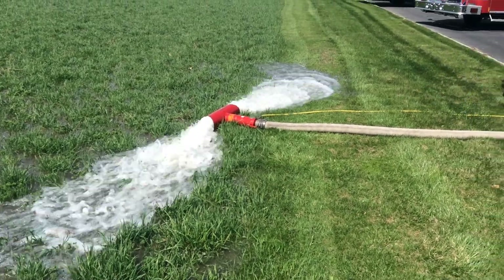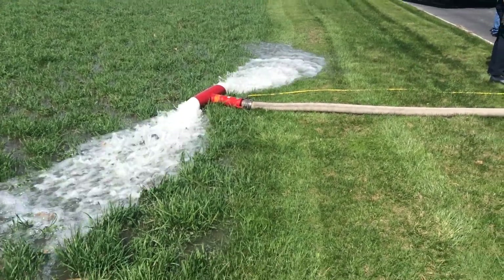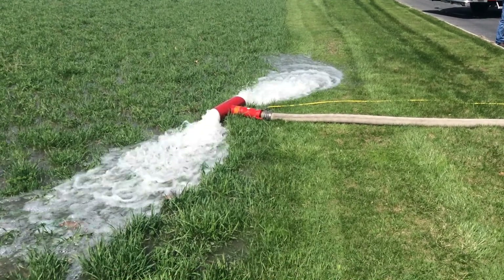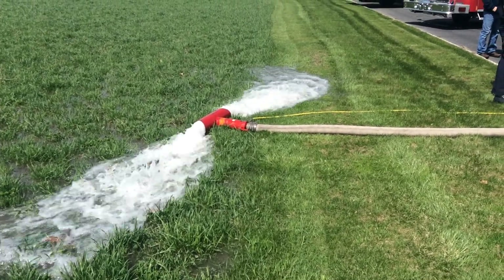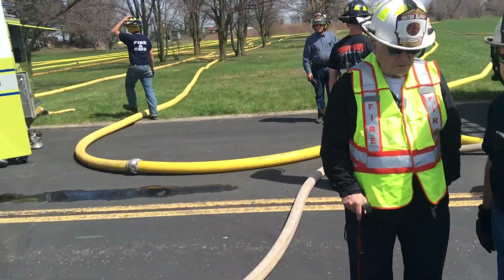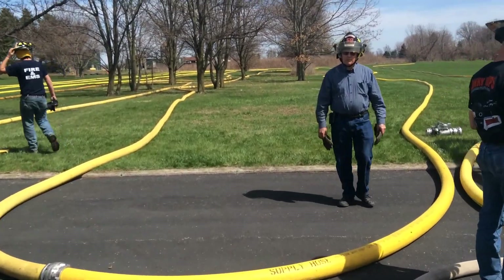This is our first test at Delaware County. 3,550 feet of 5-inch hose. We're currently flowing around 600 and some gallon a minute. We have all the hose laid out back here — you'll see this in a minute.